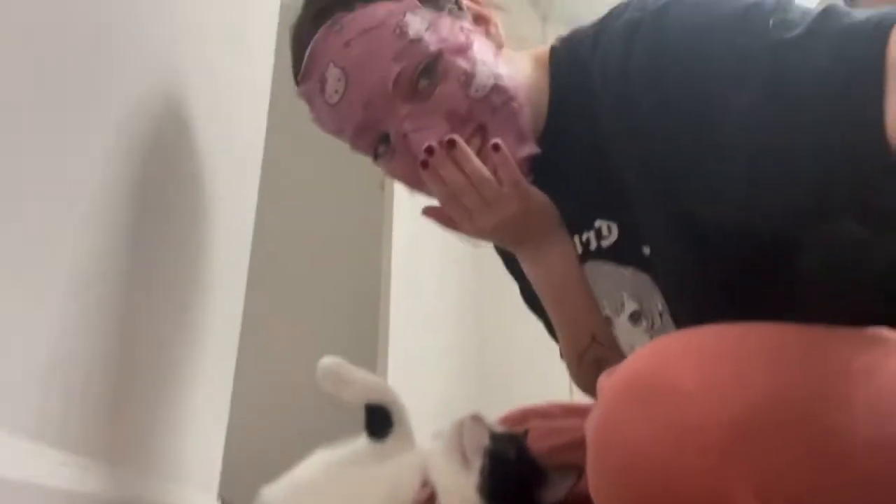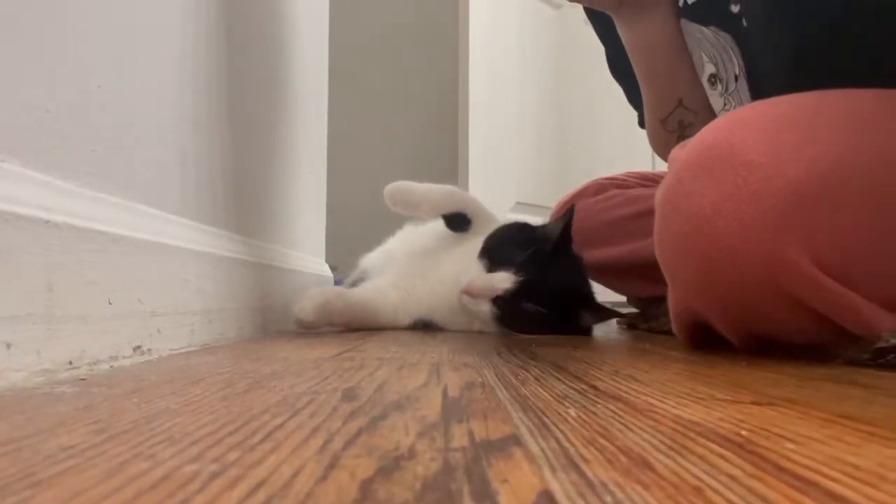I've got to keep this mask on for 10 to 15 minutes. It's hard to smile cute with this mask on. The timer went off so now I'm going to take off this face mask.